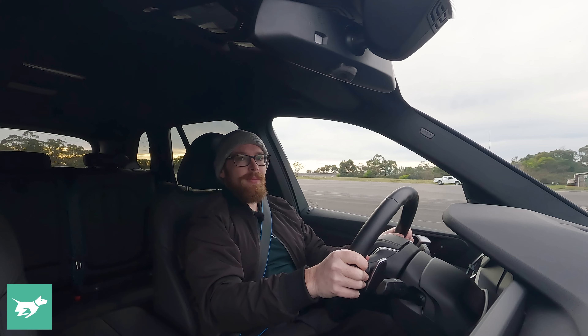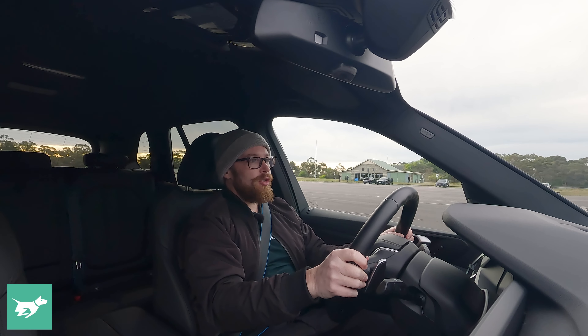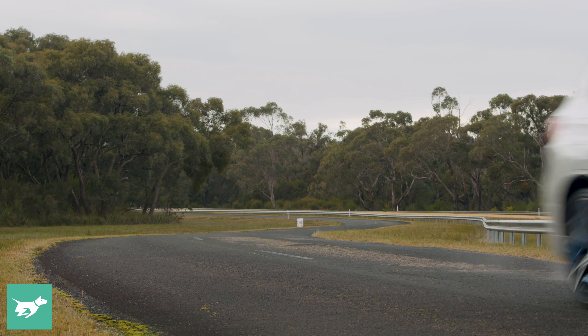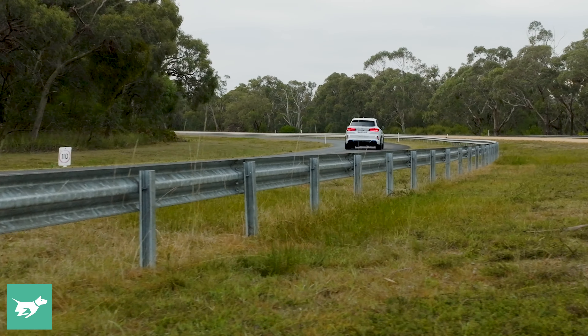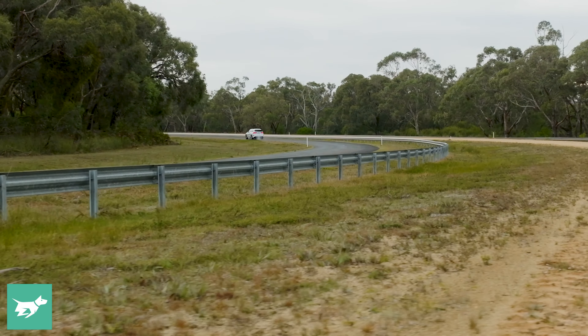One of the most surprising things for me about the hydrogen iX5 is that it's fun — it's fun to drive. It's got good power, sounds kind of cool with the Hans Zimmer soundtrack, exactly like BMW EVs. It has that rear drive character and plenty of response. It's actually a surprisingly fun vehicle to drive.